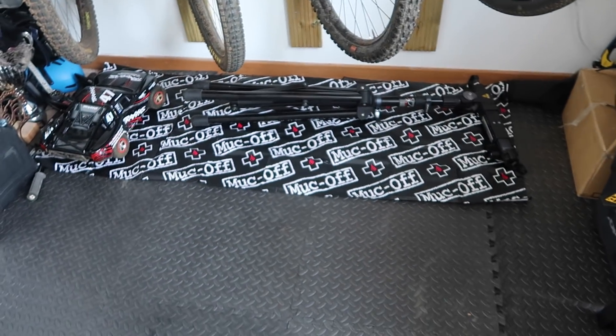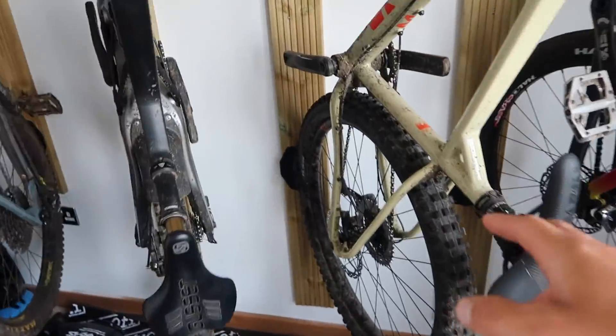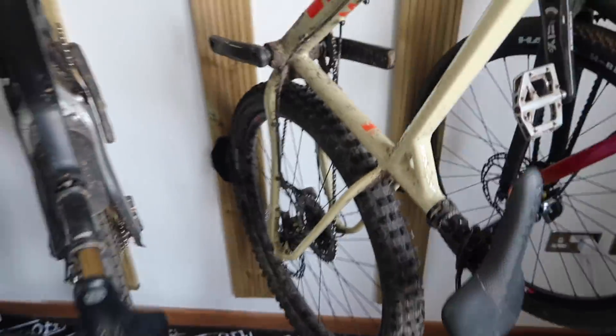I got this cool Muck-Off mat to put down, because when I clean my bikes they drip on the floor. I've got this protective mat in, which helps. Cheers, Muck-Off.